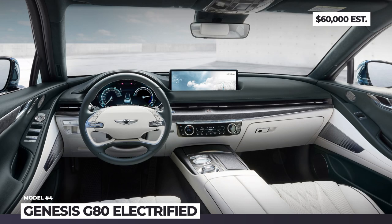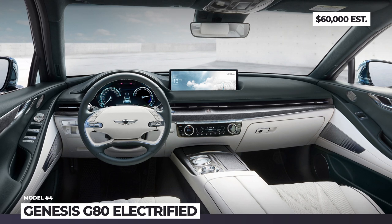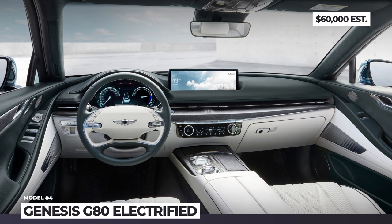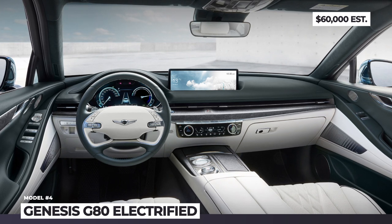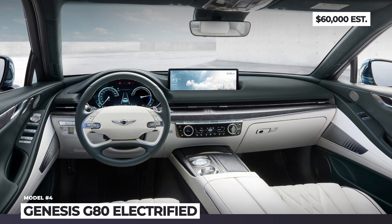The cabin uses naturally dyed leather, PET fabrics, and recycled wood, finished in a sophisticated dark green two-tone color scheme. There is a new 14.5-inch infotainment paired to the Genesis touch controller, a 12.3-inch 3D cluster, and a touch control AC panel.